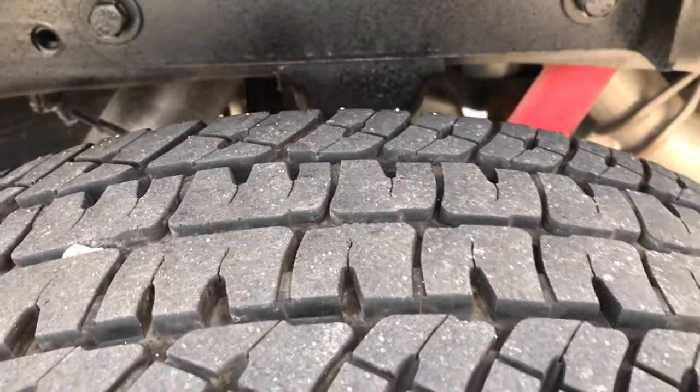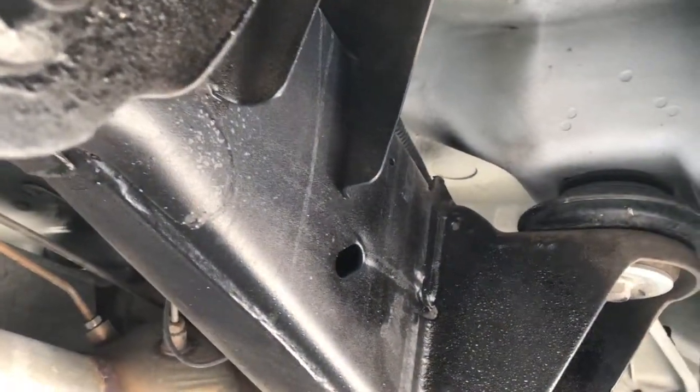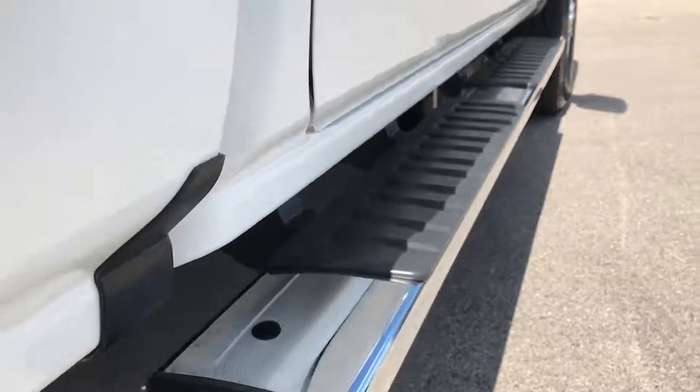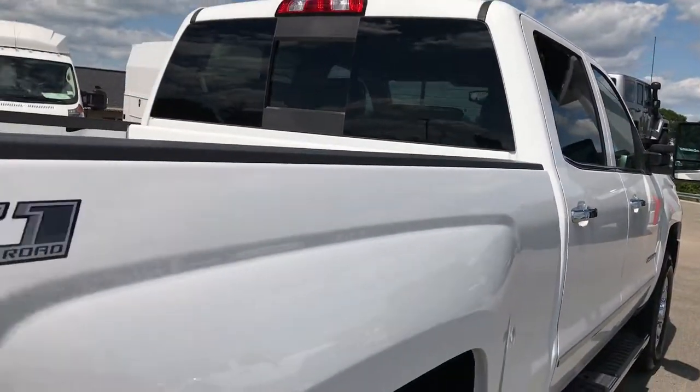The back rim is in excellent shape. Tires have just as much tread as the front ones. You can see the frame and underbody on this truck — it's in really nice shape. All the lower rockers look really good. It has nice chrome step bars. I didn't see any dents or dings down this side of the truck.